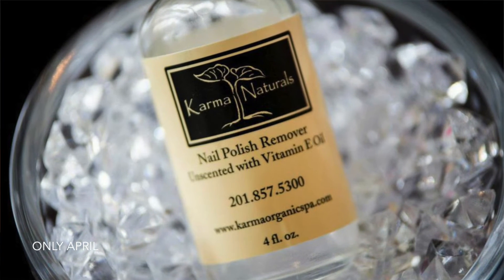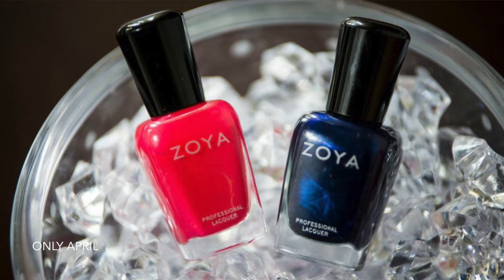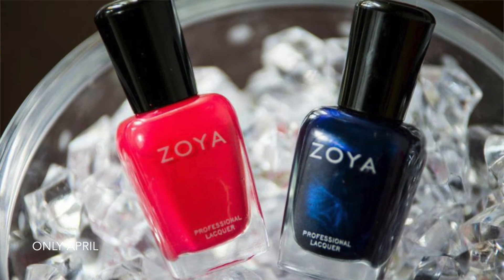Some other random stuff I purchased this month: I got a new nail polish remover to try from Karma Naturals — I got this on eBay for $11.99 with free shipping. It's soybean oil based. I also purchased two nail polish colors from the brand Zoya — a dark kind of royal blue and a pinkish, summery color. Zoya is a five-free brand, meaning they're free of nasty chemicals like formaldehyde, formaldehyde resin, DBP, and other hard-to-pronounce ingredients that are bad for you in nail polish.